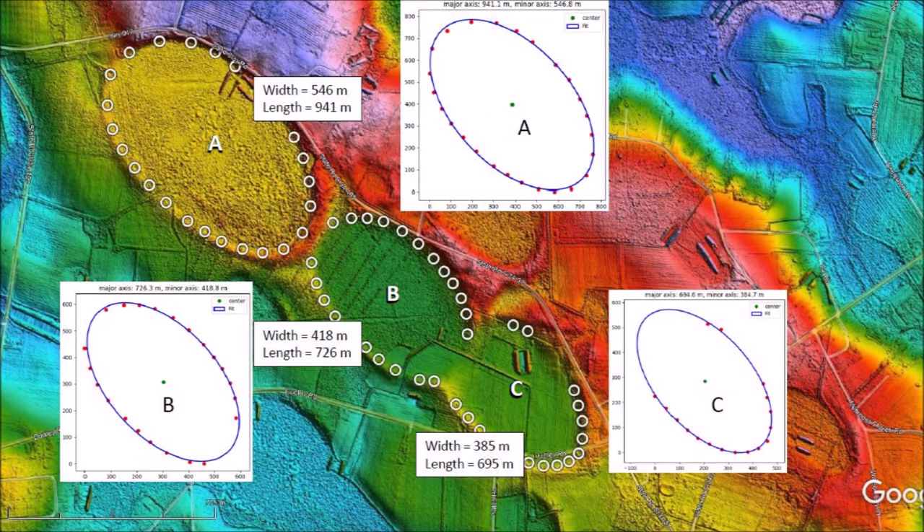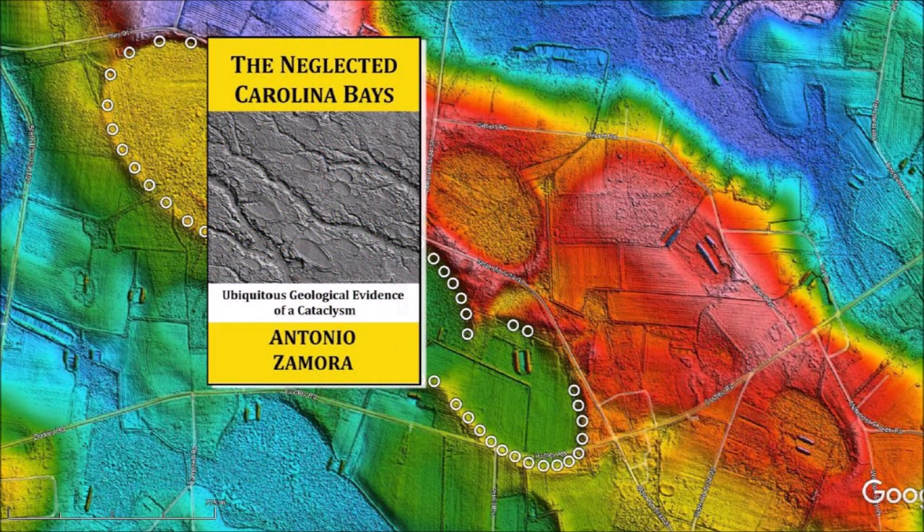Application of the least squares method for fitting ellipses to Carolina Bays provides a more objective method of determining the dimensions of the bays for forensic analysis. The method is particularly suitable for dealing with overlapping Carolina Bays, as demonstrated in this example. Thank you for joining me in the investigation of the Carolina Bays and the Younger Dryas Cataclysm. I will continue to examine the Carolina Bays one bay at a time. My book about the Carolina Bays is available at Amazon. Please subscribe to my YouTube channel to be notified of future videos about the Carolina Bays.